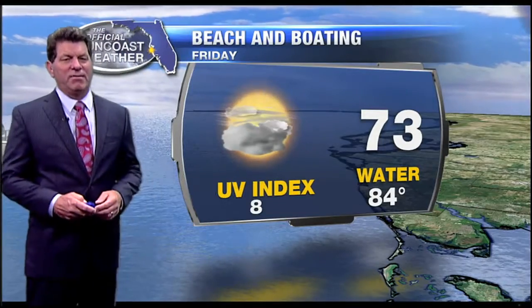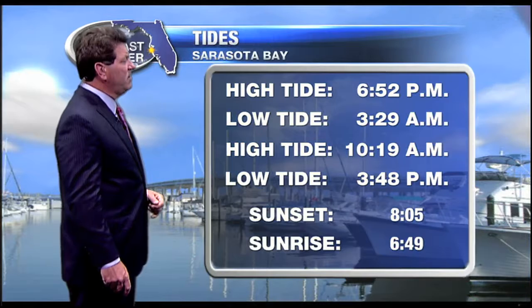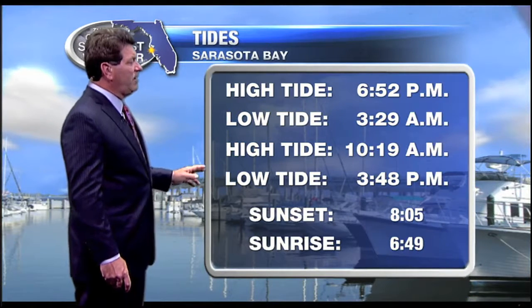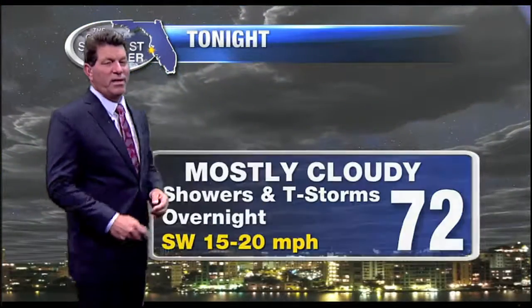In the morning, not as high, but we'll start to see some clearing later on in the day. Tides: high tide will be at 6:52 and low tide at 3:29. Another high tide at 10:19, and sunset will be at 8:05. Sunrise at 6:49.